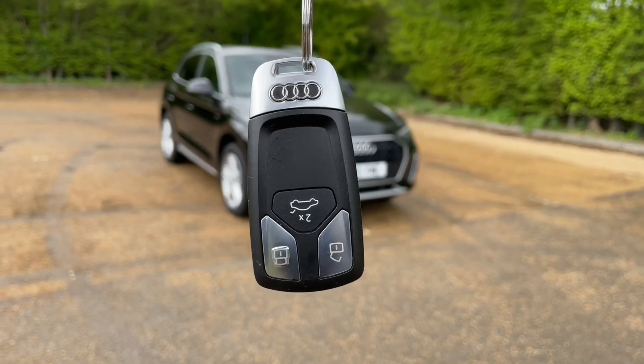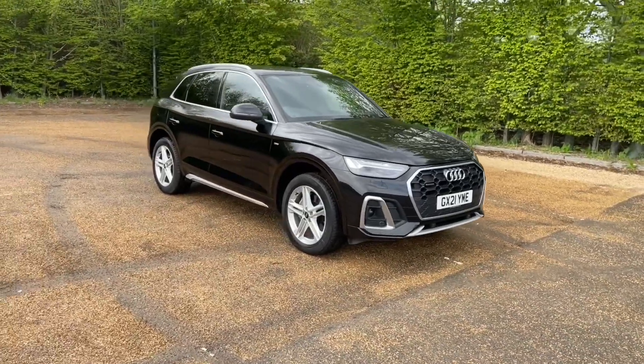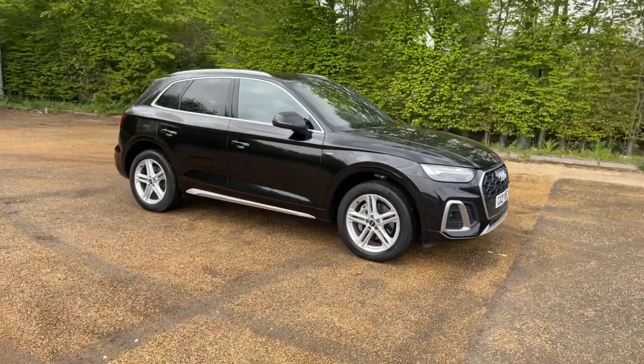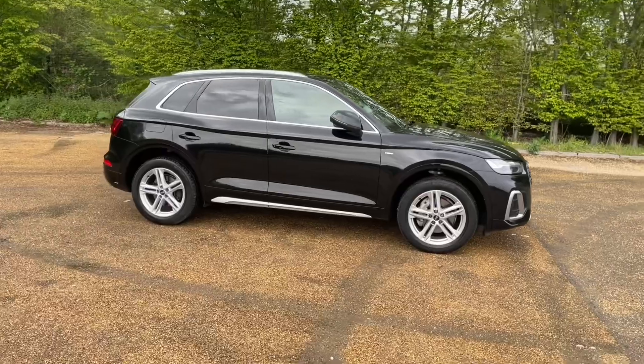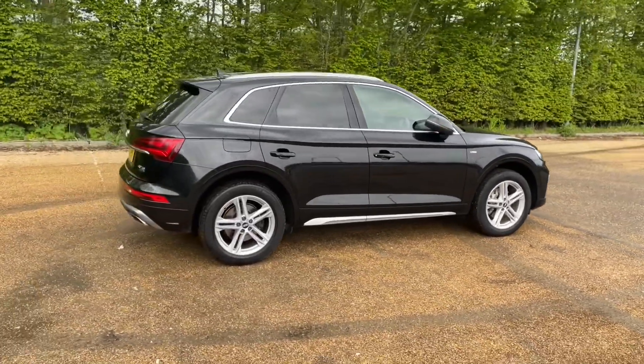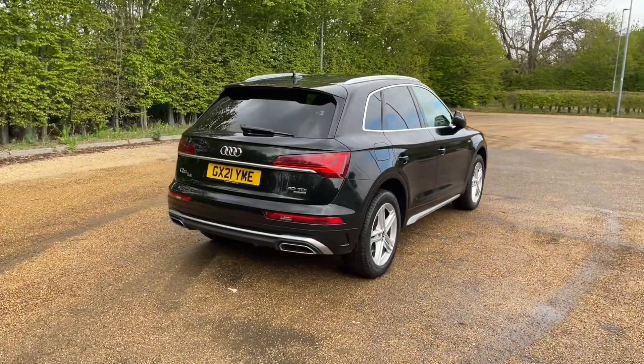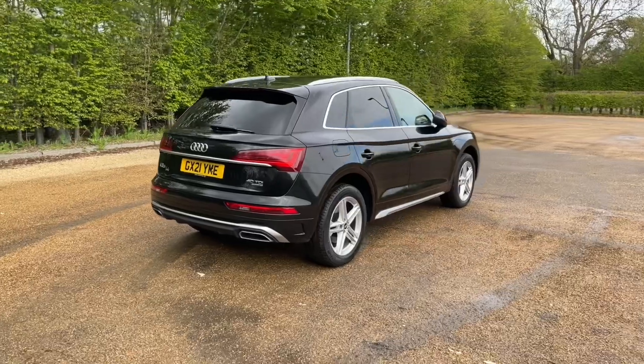Hello and welcome to Bedford Audi, here with the Audi Approved Audi Q5. This Q5 is in the S-Line trim, featuring a 40TDI diesel engine that produces 204bhp. That's combined with the S tronic automatic gearbox to give a smooth, responsive drive on the road, and the quattro all-wheel drive system makes this perfect for all conditions.